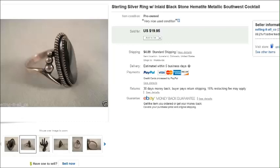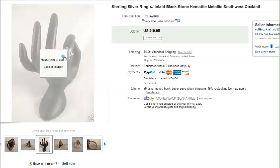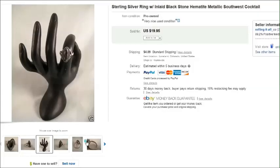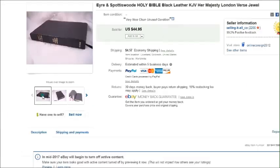This first item is a really pretty sterling silver ring. We found it in a storage unit with some other silver items. It was quite large, as you can see — very pretty, kind of a black stone. It was marked sterling and we sold that for $20 plus shipping.